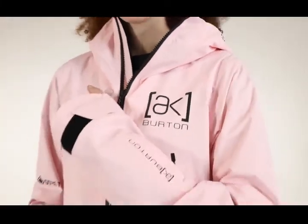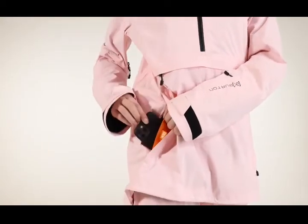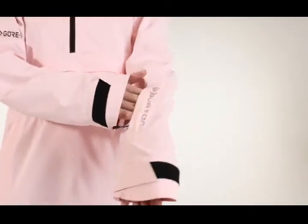YKK water-resistant zippers, zippered hand warmer pockets with Therma Pocket inside to keep your device warm, zippered kangaroo pocket, and zippered sleeve pass pocket.